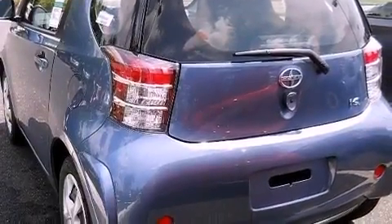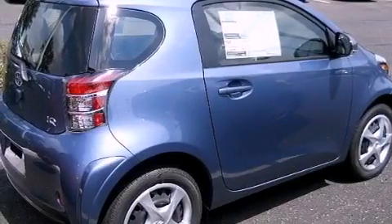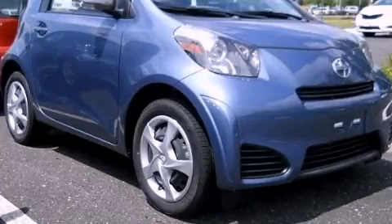A passenger side airbag, full power accessories, and air conditioning. This vehicle won't last long at this price. Call and arrange a test drive now.